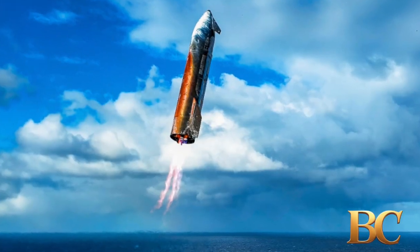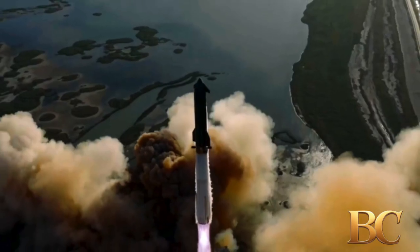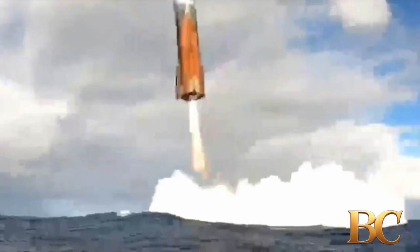Flight Test 11 also tested modified engine burn profiles in preparation for the upcoming taller Starship variant, including a new landing burn designed for a future return-to-launch site maneuver.